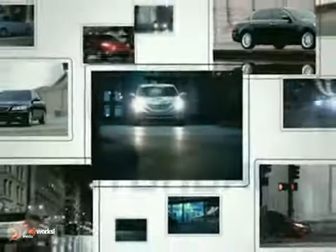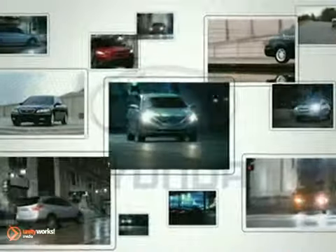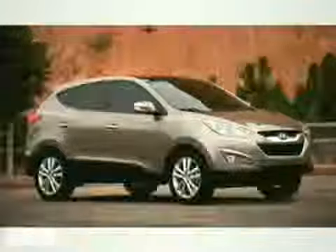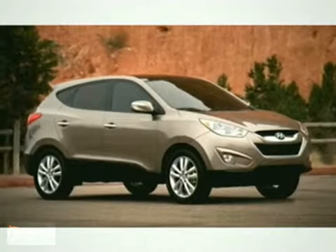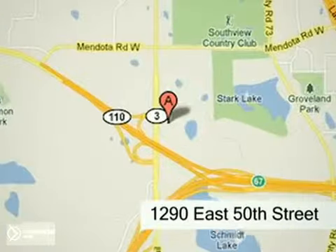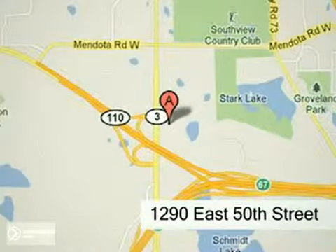At Inver Grove Hyundai you'll find a vast selection of vehicles with prices that can't be beat. Visit our state-of-the-art facility today and experience the Inver Grove Hyundai difference. Our professional staff is eagerly waiting to assist you with all your automotive needs. Conveniently located just north of 494 on Roberts at 1290 East 50th Street in Inver Grove Heights, Minnesota.